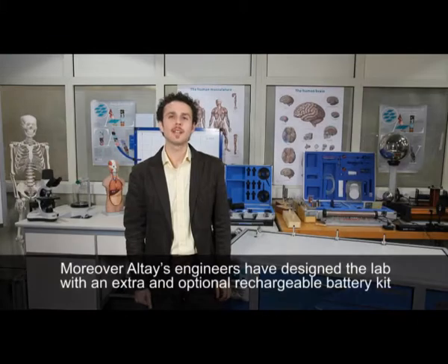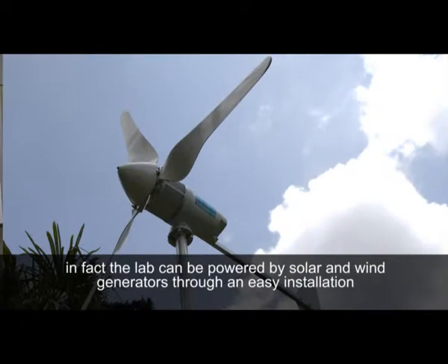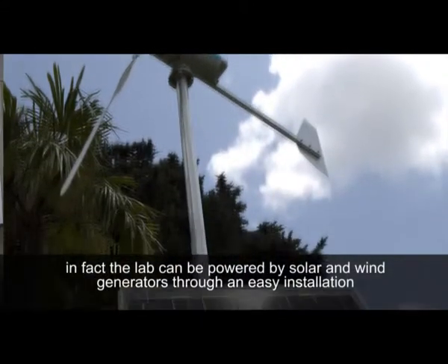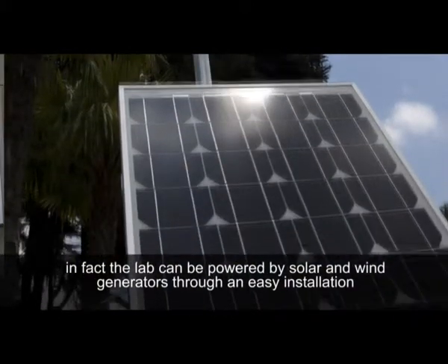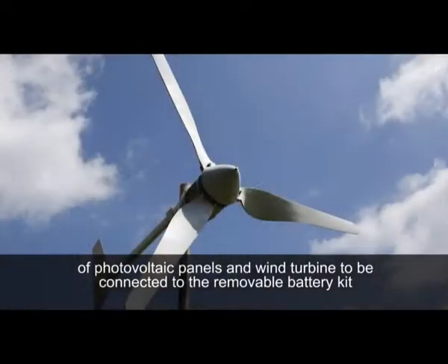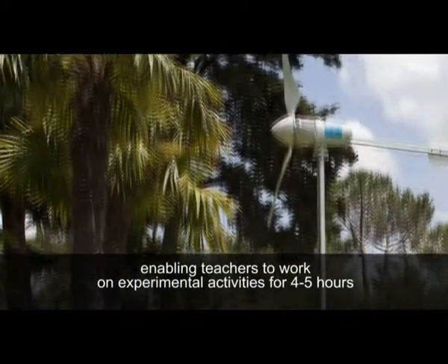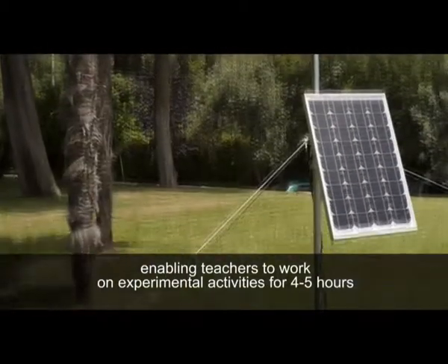Moreover, Altai's engineers have designed the lab with an extra optional rechargeable battery kit to guarantee operation in any situation, even in those learning environments lacking or missing electricity. In fact, the lab can be powered by solar and wind generators through an easy installation of photovoltaic panels and wind turbine to be connected to the removable battery kit, enabling teachers to work on experimental activities for 4-5 hours.